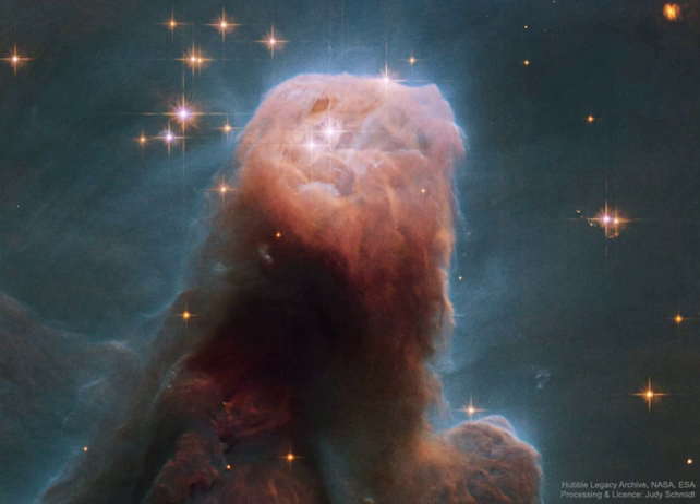The Cone Nebula, a well-known example, lies within the bright galactic star-forming region NGC 2264. The Cone was captured in unprecedented detail in this close-up composite of several observations from the Earth-orbiting Hubble Space Telescope.